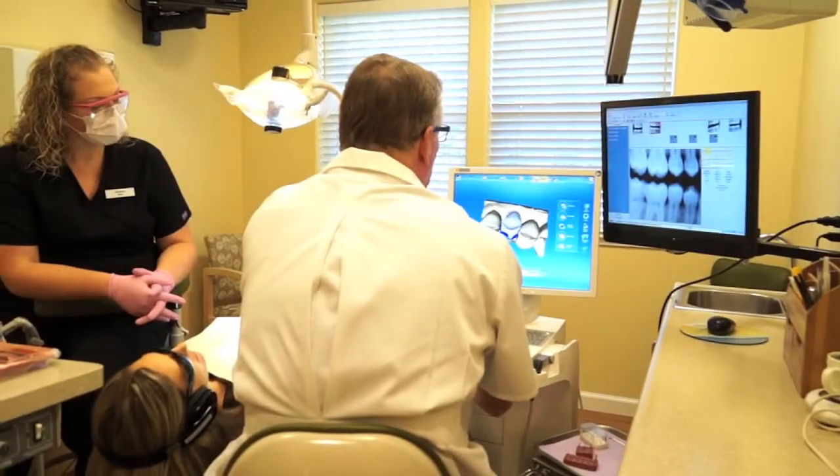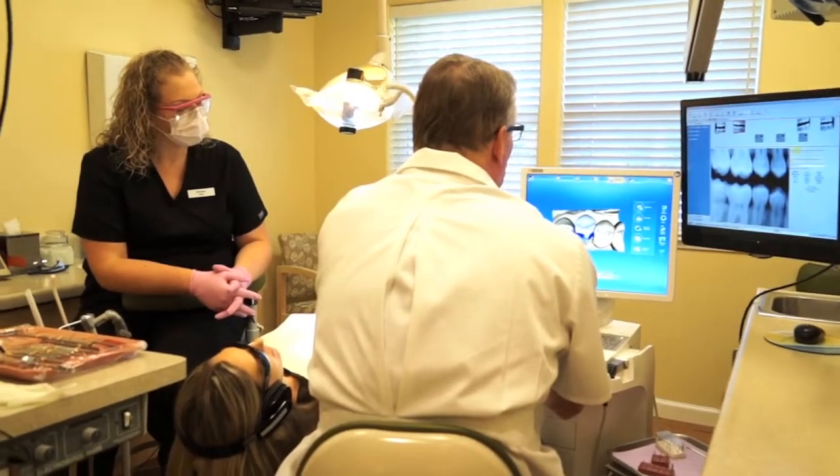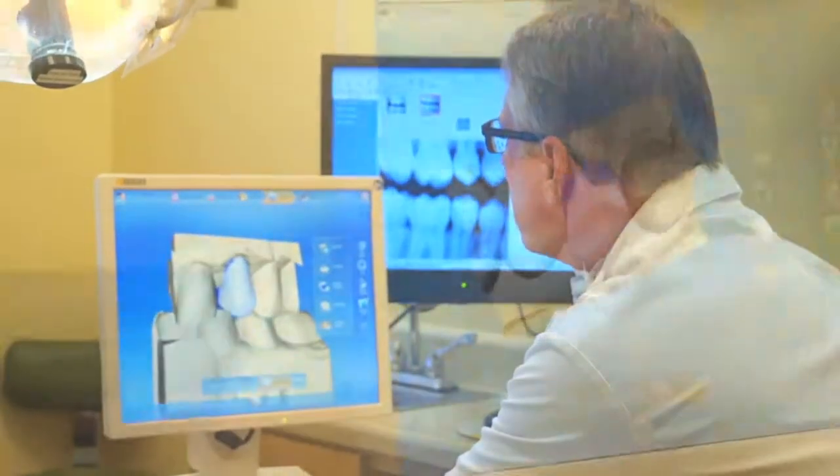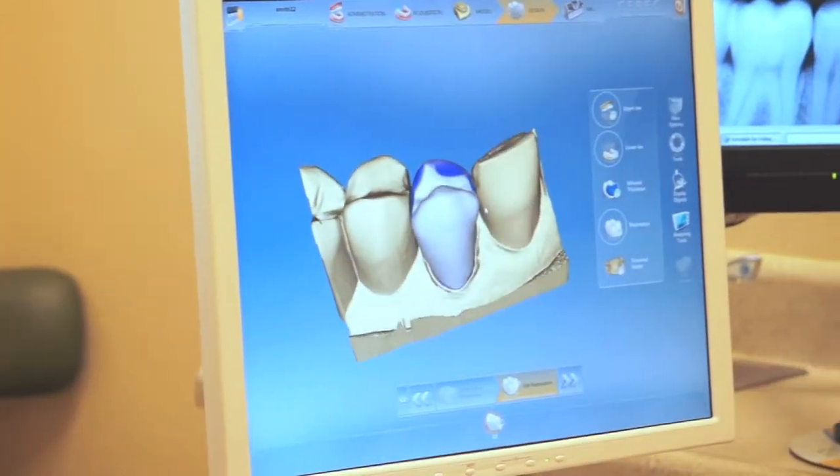We also do crowns in one day with the CEREC technology, which is very convenient for our patients. They don't have to go home with temporary crowns. They don't have to get numb again. It takes about 45 minutes.